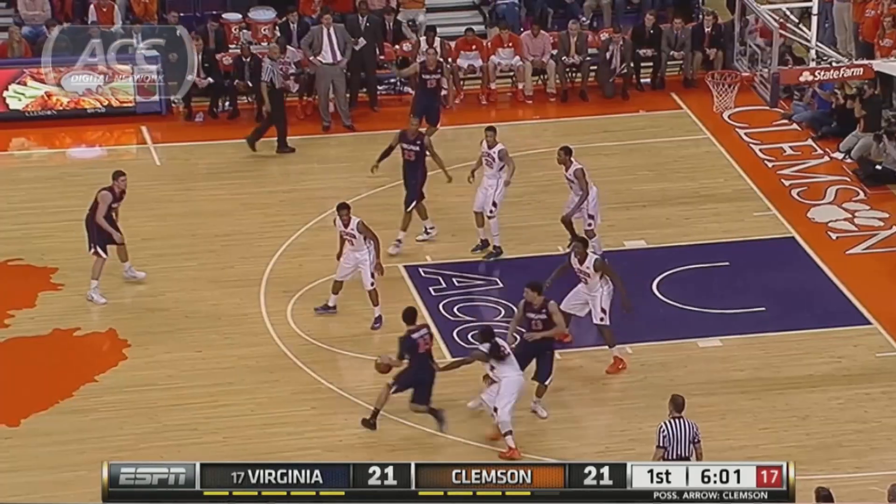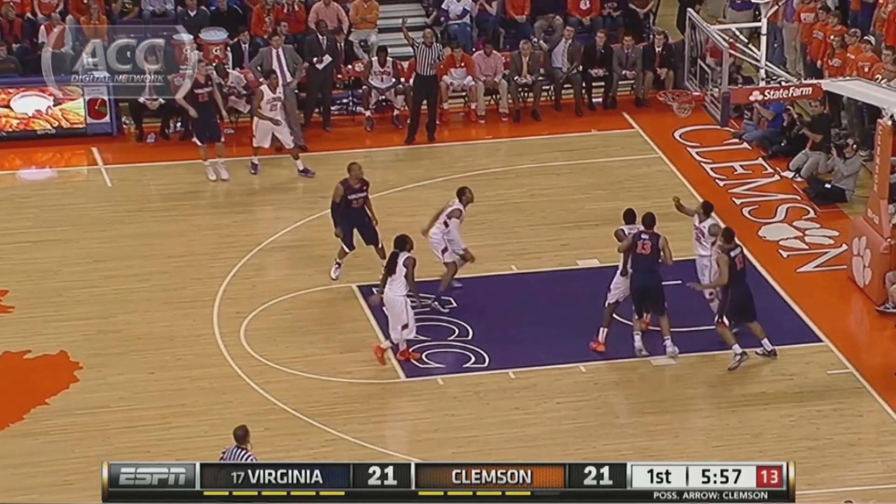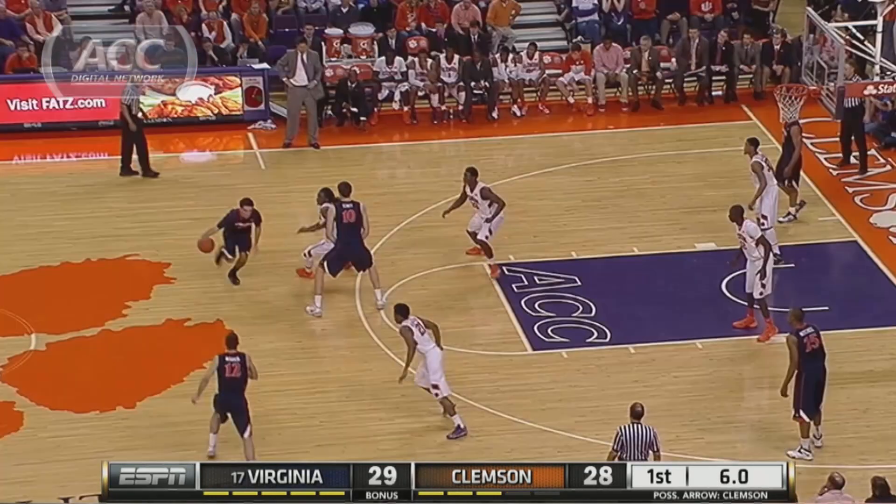Of course, he leads the team in scoring, rebounding, and block shots. Joe Harris knocks down the three — he had eight points in the first half. Virginia goes on a run to take the 24-21 lead.